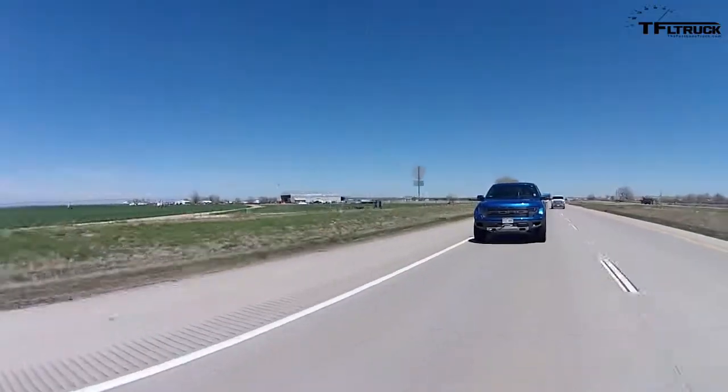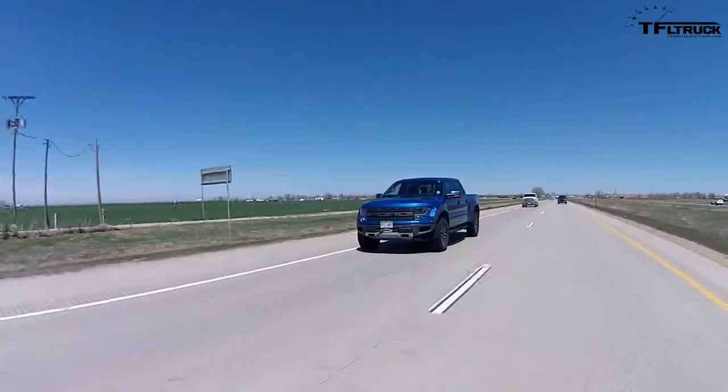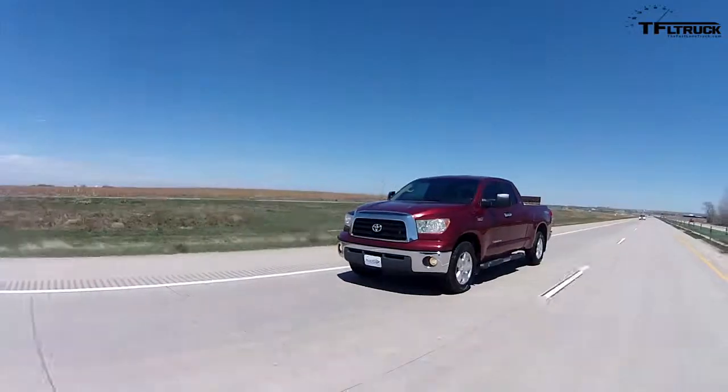Andre said the cabin of the Tundra with the supercharger is actually really quiet at highway speed, so we're going to compare the decibel levels. Let me turn on the meter here and set it to capture the max decibel. It's about 71 and a half in the Raptor. The Tundra is showing 67.6 decibels at 70 miles an hour on the highway, which is actually really quiet.